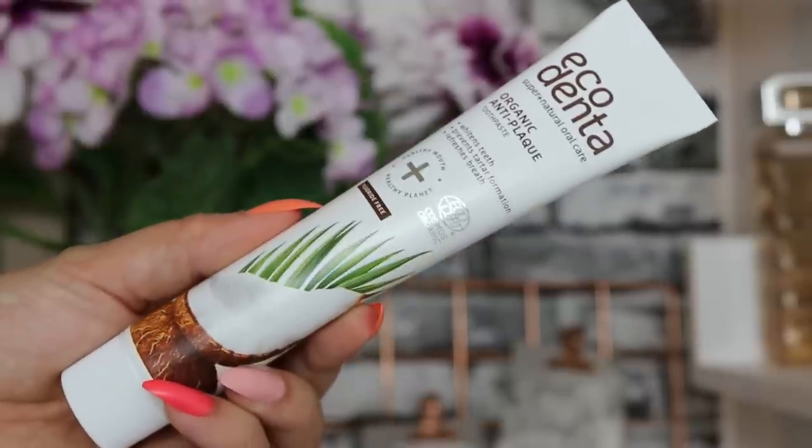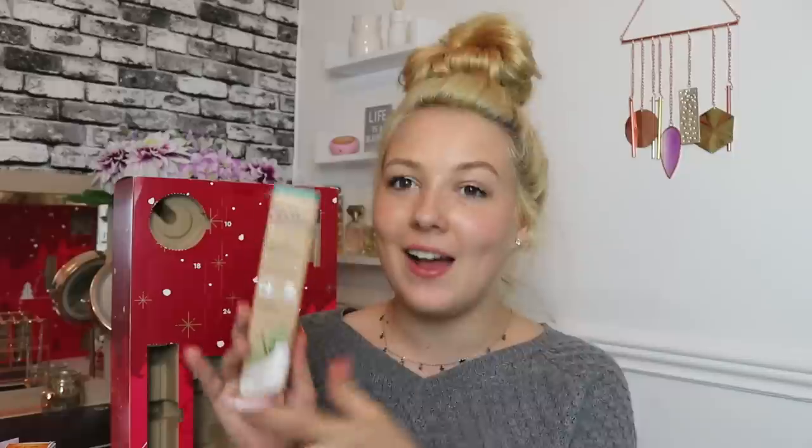Day number nine: we've got an Ecodenter toothpaste. I have actually used this before — I didn't like it because I'm not a fan of coconut and it does have that coconut taste and scent. But my husband really liked it as he loves coconut. It says this toothpaste effectively whitens your teeth, prevents tartar formation and refreshes breath. It's a certified organic anti-plaque toothpaste with coconut oil — full size.